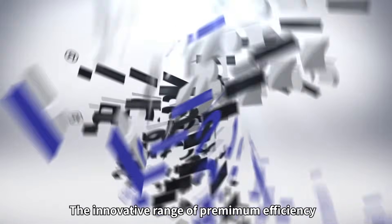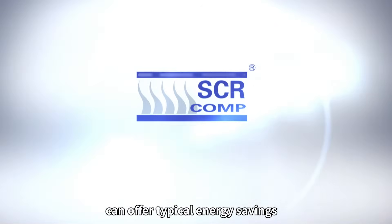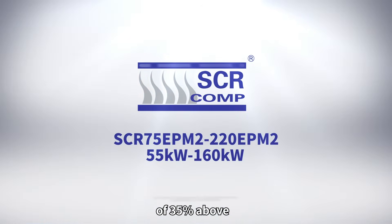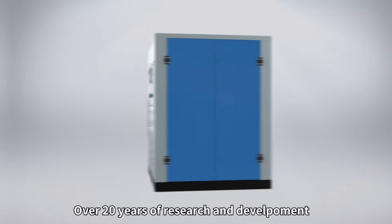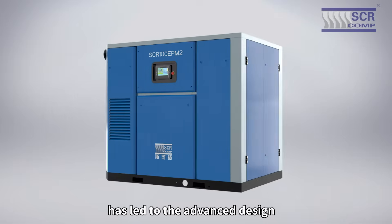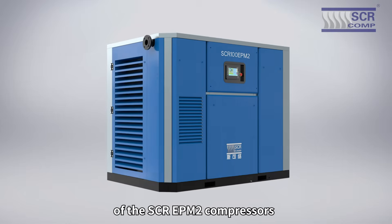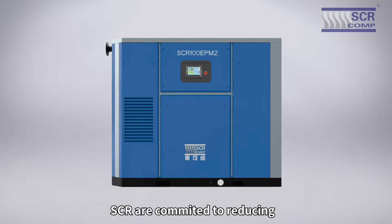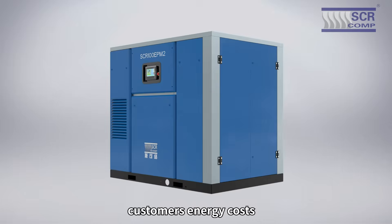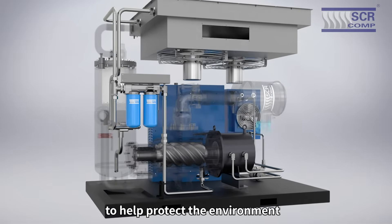The innovative range of premium efficiency SCR EPM2 compressors can offer typical energy savings of 35% — above 10% more than a standard variable speed compressor. Over 20 years of research and development has led to the advanced design of the SCR EPM2 compressors. SCR are committed to reducing customers' energy costs and driving down carbon emissions to help protect the environment.